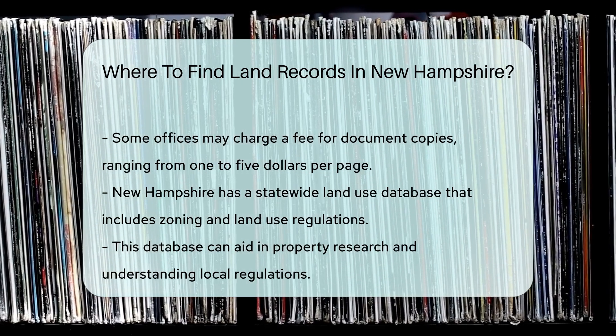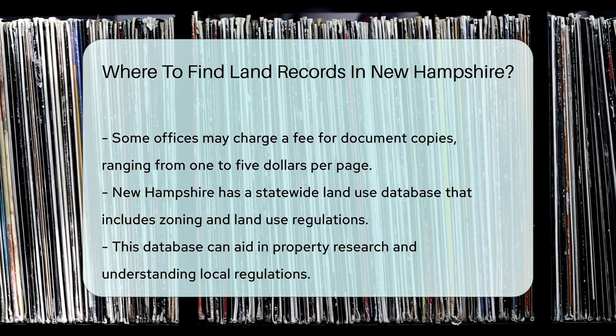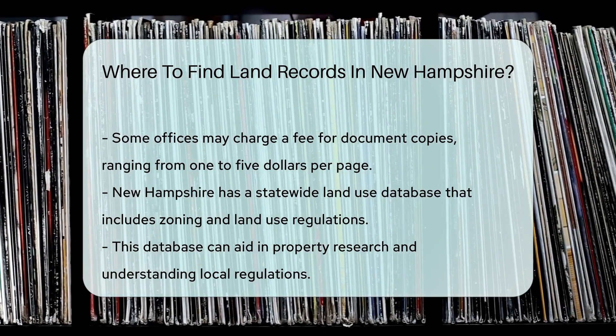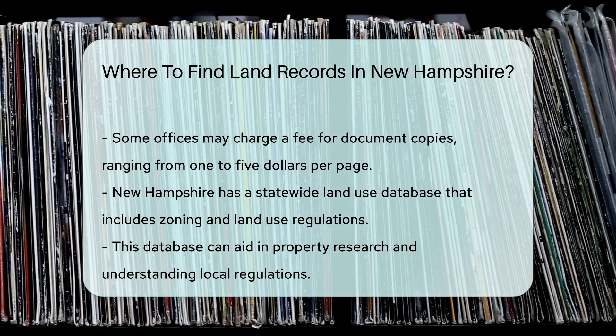In addition, New Hampshire has a statewide land use database that can be helpful. This database includes information on zoning and land use regulations, which can be beneficial for property research.